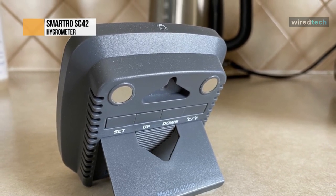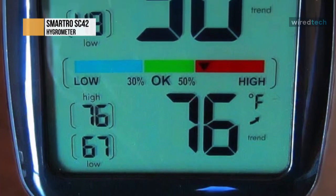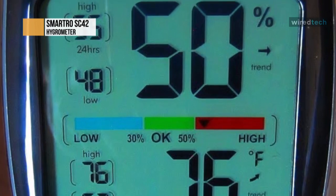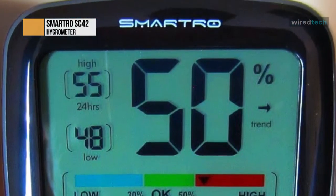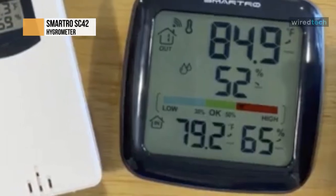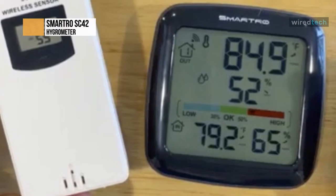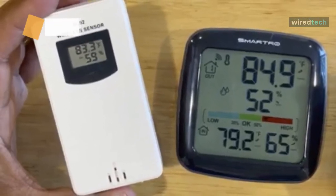With a retractable stand, two powerful magnets, and a wall-mount hole, this digital thermometer can be easily attached to your refrigerator, wall, or placed on a table. It's suitable for a baby's room, nursery, office, closet, incubator, greenhouse, garden, wine cellar, basement, terrarium, and more. The monitor can also be manually calibrated to improve data readings when product placement or environmental factors impact accuracy.